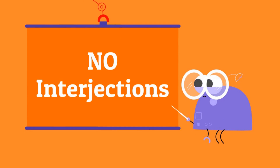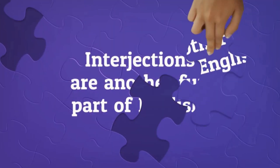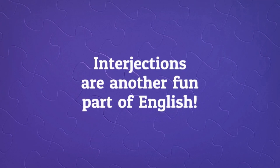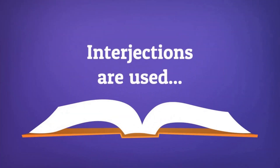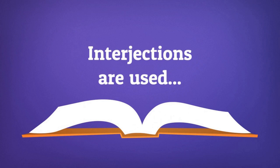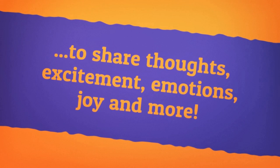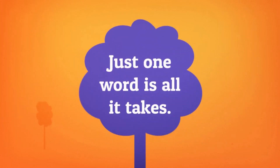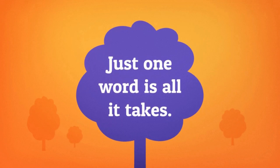No interjections. Interjections are another fun part of English. Interjections are used to share thoughts, excitement, emotions, joy, and more. Just one word is all it takes.